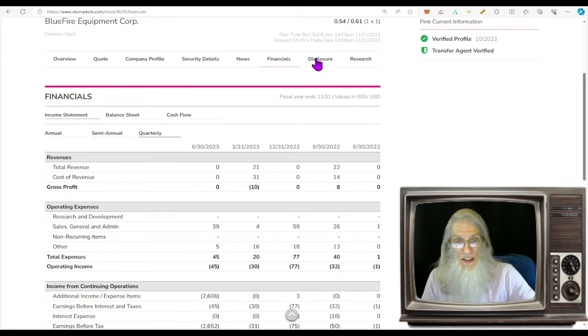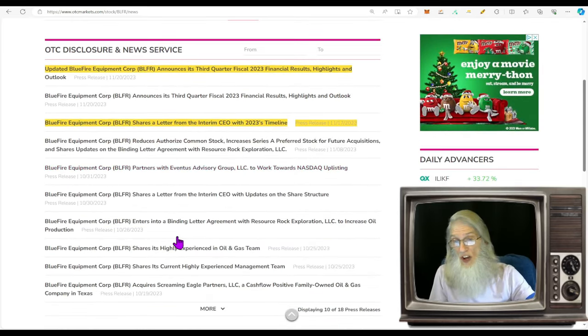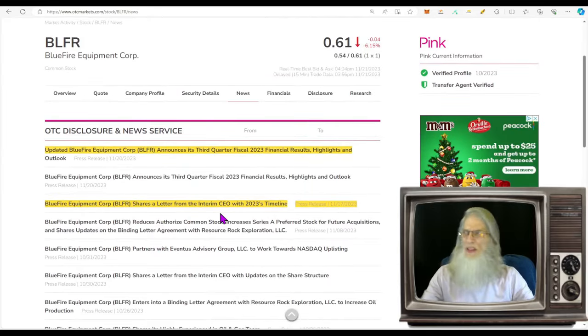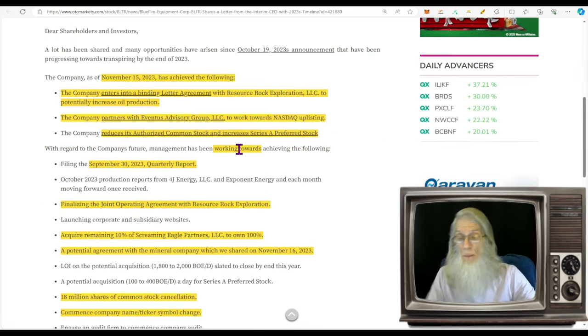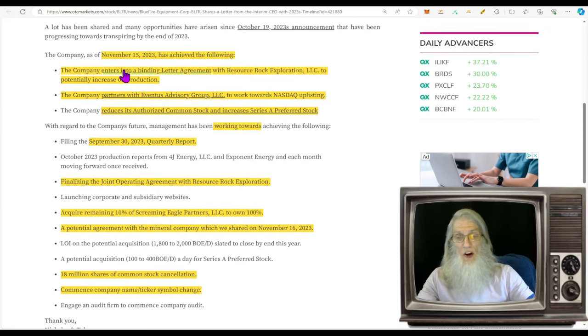Looking at disclosures, there's nothing there since 2018, so all we've got is news. The company has a lot of news, but we have a shareholders letter from the CEO — these are great, they tell you everything that's happened and what they have planned. We already looked at their third-quarter financials. Jumping into the press release from November 17th, the CEO says that as of November 15th, 2023, the company has achieved several milestones.